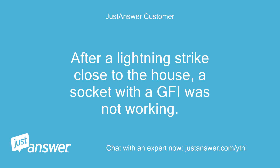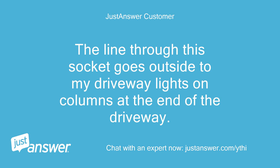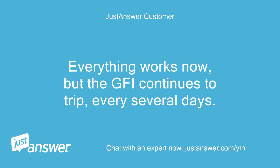After a lightning strike close to the house, a socket with a GFI was not working — it would not reset, so I replaced it. The line through this socket goes outside to my driveway lights on columns at the end of the driveway. All 6 of the lights were blown out. I replaced the lights, but the GFI continues to trip every several days.